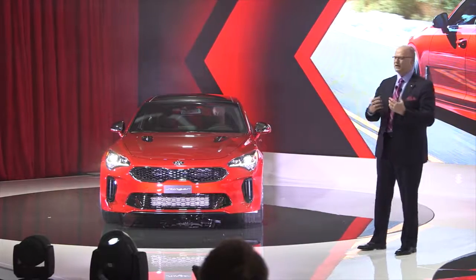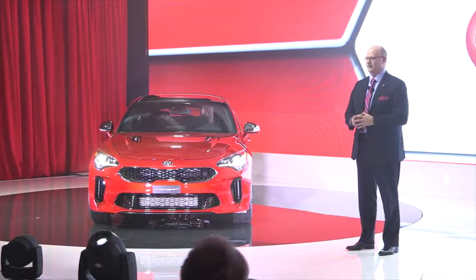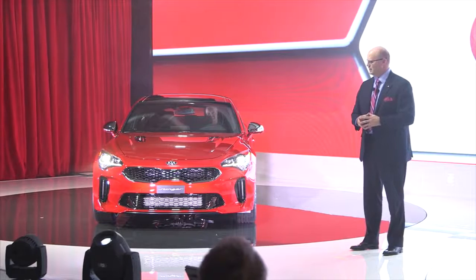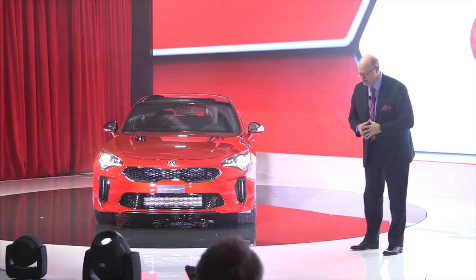So please, come up and take a closer look at all of our additions. I assure you that once you do, you will understand exactly what all the excitement is truly about at Kia. Gamsamnida and thank you.